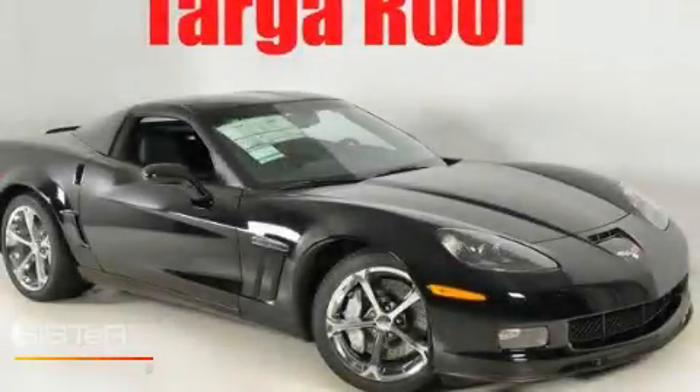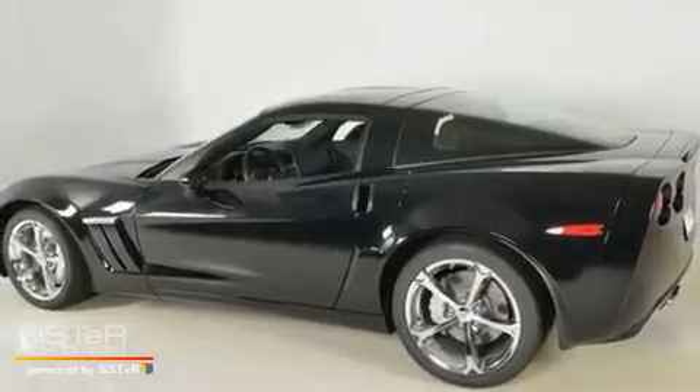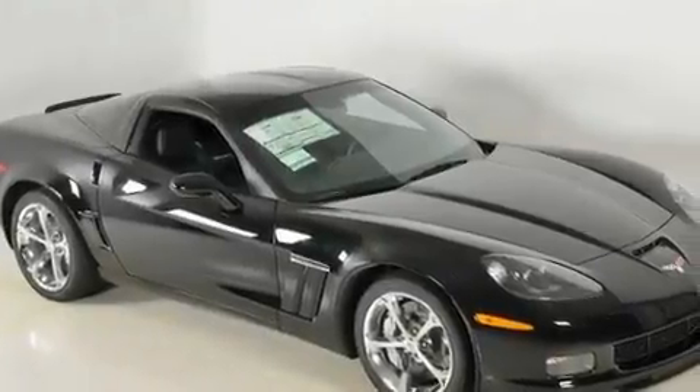This is a brand-new 2011 Chevrolet Corvette Grand Sport — as comfortable on the track as it is on the streets. It has a 6.2-liter 8-cylinder engine and an automatic transmission.